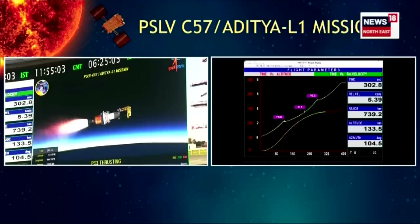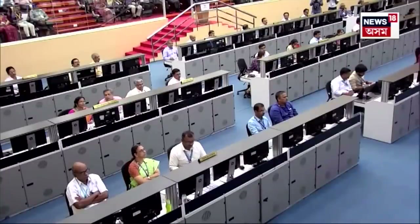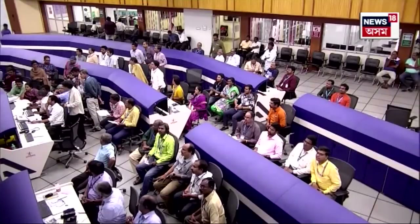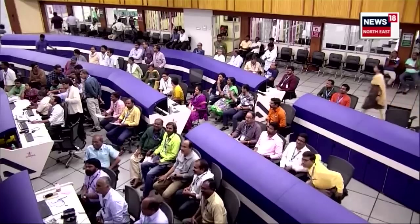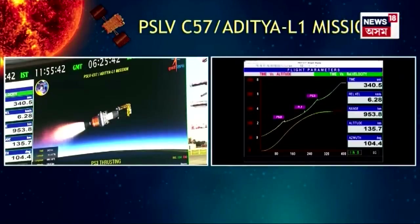Tritiya charan mein HTPB thosnodak ka prayog hota hai aur iska pradarshan kaal 117.7 seconds ka hoga. Yah charan 240 kilonewton ka pranodutpan karega. Vartaman mein yaan ki ucchai 134 km tatha sapeksh gati 5.96 km prati second — waisa hi pradarshan karta hua ek aur mission PSLV-C57 ka.